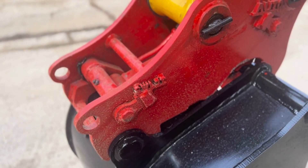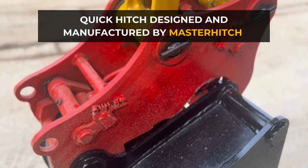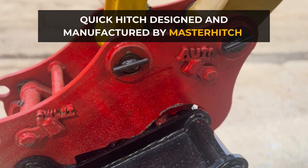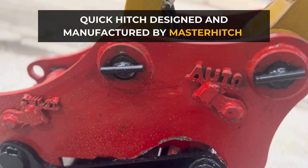The unique secure Quick Hitch designed and manufactured by Master Hitch Europe Limited is a game-changer when it comes to safety and efficiency on modern construction sites.